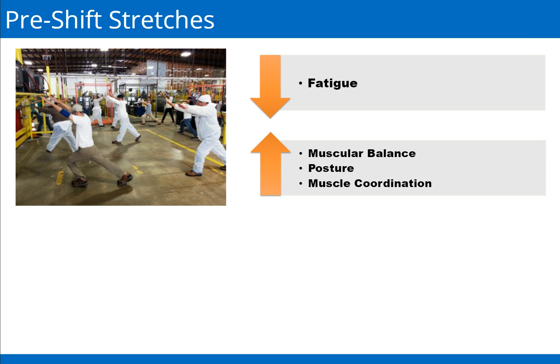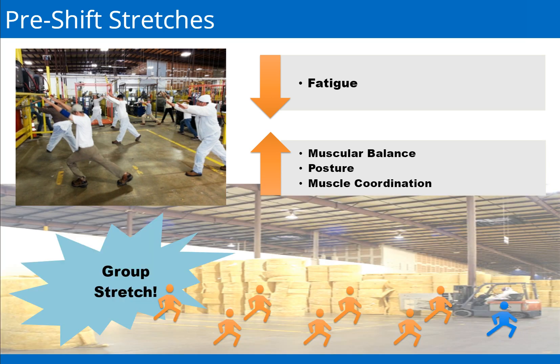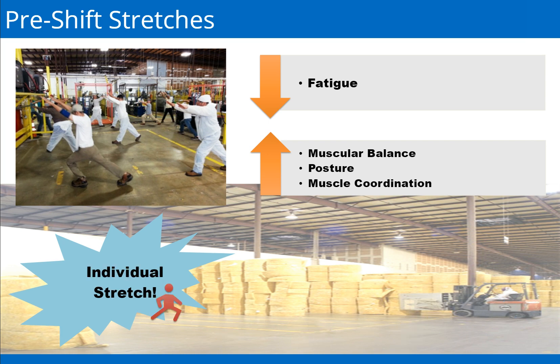Pre-shift stretching and warm-up exercises reduce the risk of injury by decreasing fatigue and improving muscular balance, posture, and muscle coordination. Pre-stretches are required by all departments prior to the beginning of a shift. During pre-shift stretches, supervisors lead team members through exercises. If you happen to miss your department group stretch, it is important that you stretch on your own.